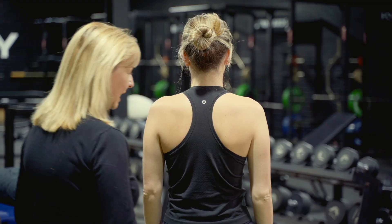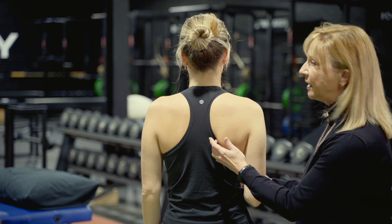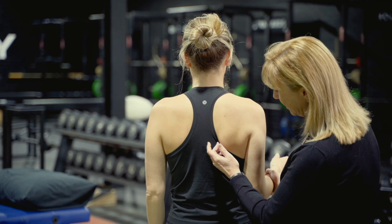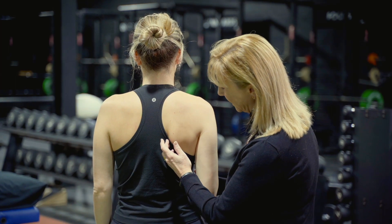The other thing I can then do is to determine whether or not adding a little bit of load changes this. So we're just going to get you to gently push your arm out. And gently push forwards into flexion.